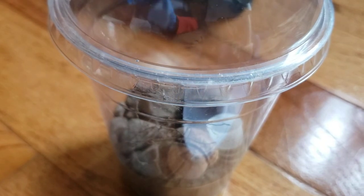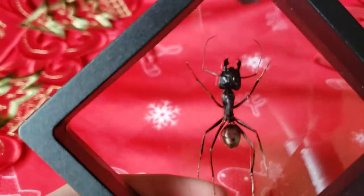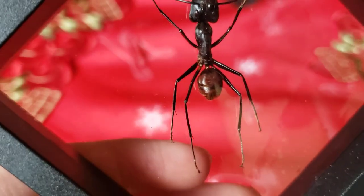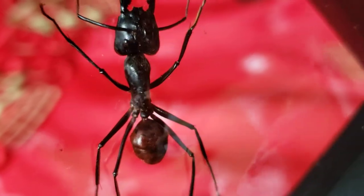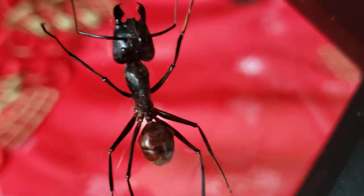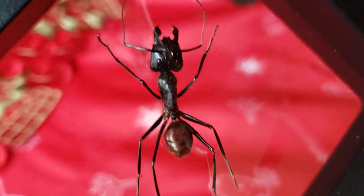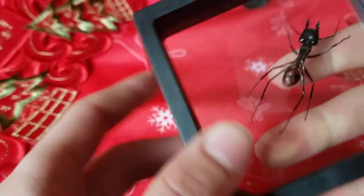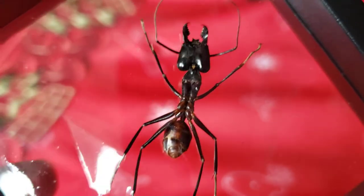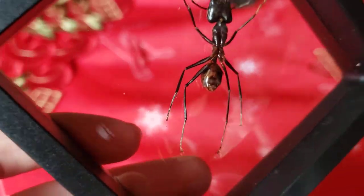Now I'm going to show you my Christmas gifts. First, here's a cool ant specimen I got. I believe it's the giant bullet ant, which comes from Southeast Asia — if you live in Malaysia, Singapore, Borneo, or Thailand you might find this species. Look at the underside — this is one of the biggest ant species I know of.